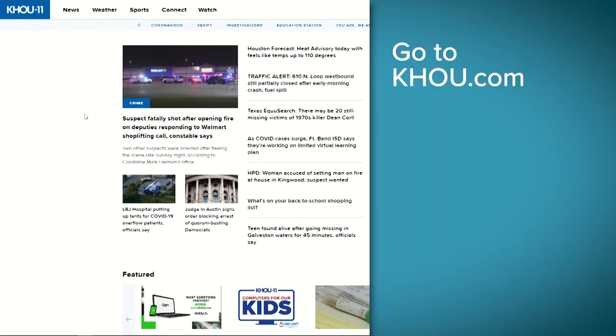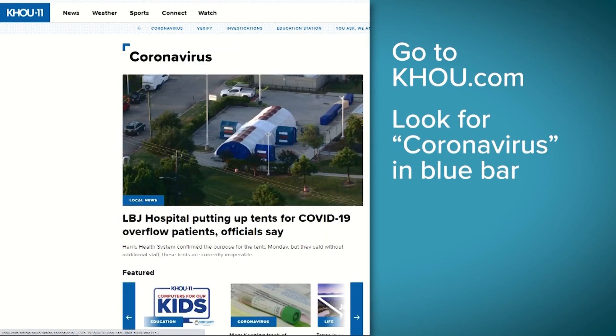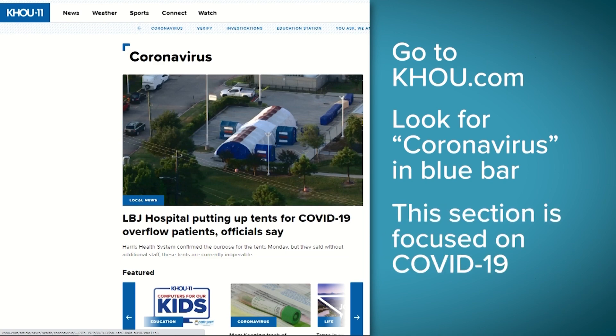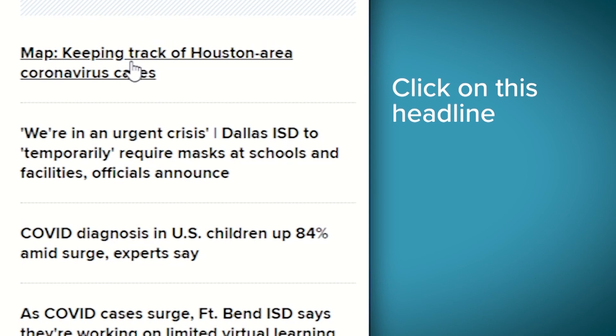First stop, our home page. See this bar? Click Coronavirus. That takes you to a section of KHAU.com that's focused on coverage of COVID-19. And right here at the top is the headline: Map Keeping Track of Houston Area Coronavirus Cases.